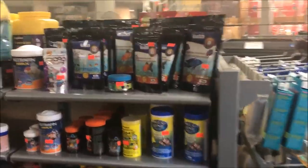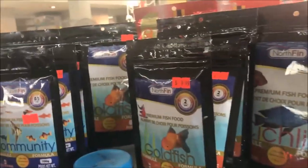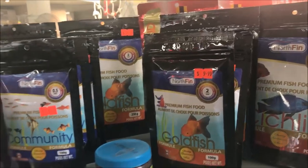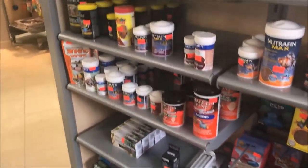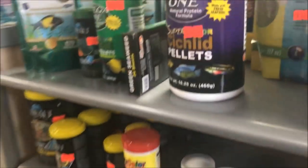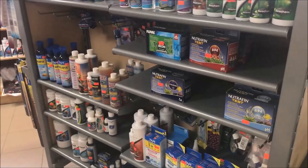And of course NorthFin, which is born here. All kinds of dry goods — Hikari, Cobalt, Omega One. More tanks, more fishy stuff.